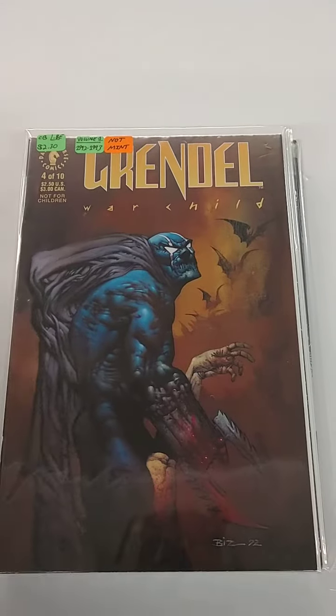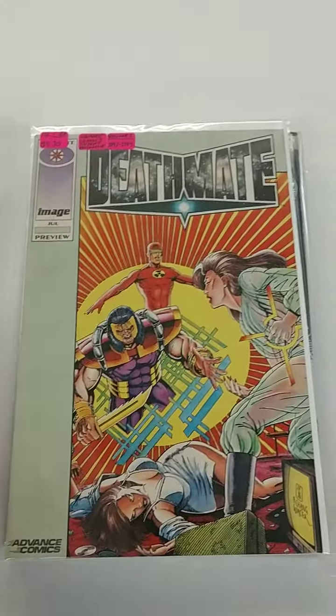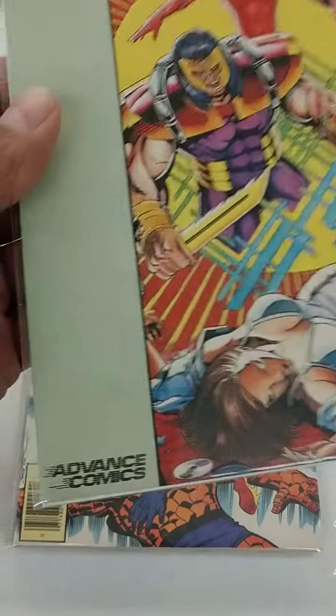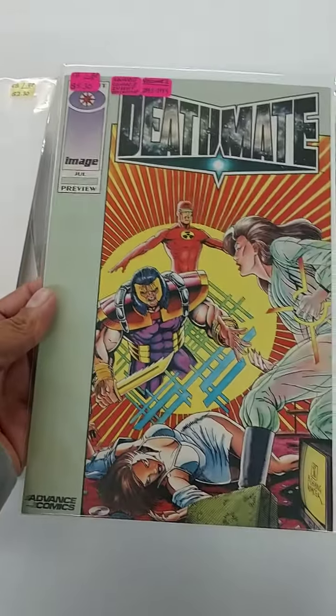Grindel Tales. Grindel War Child. Another War Child. The Death Mate Advanced Comics Edition — you could only get this if you had the Advanced Comics Magazine.